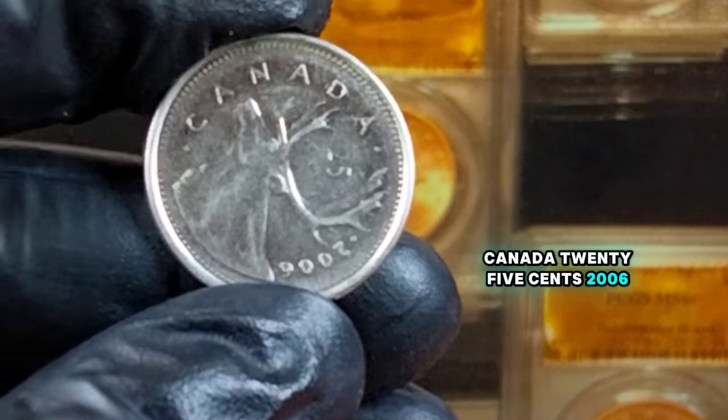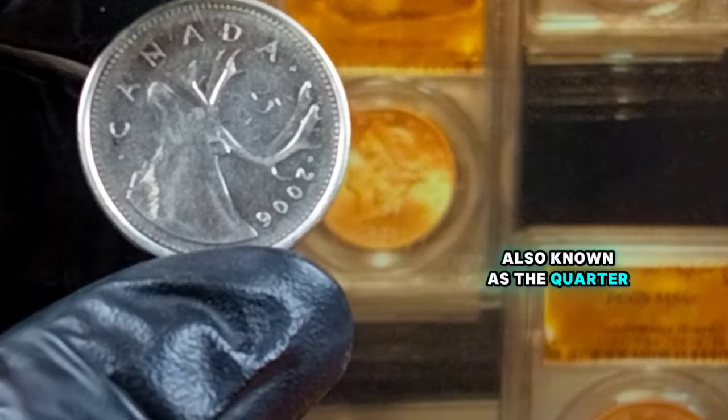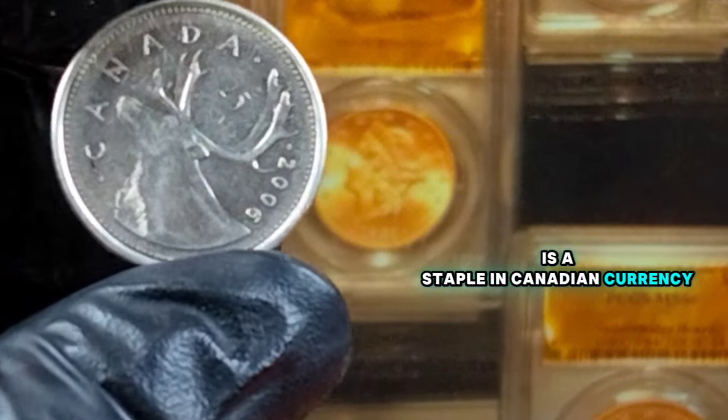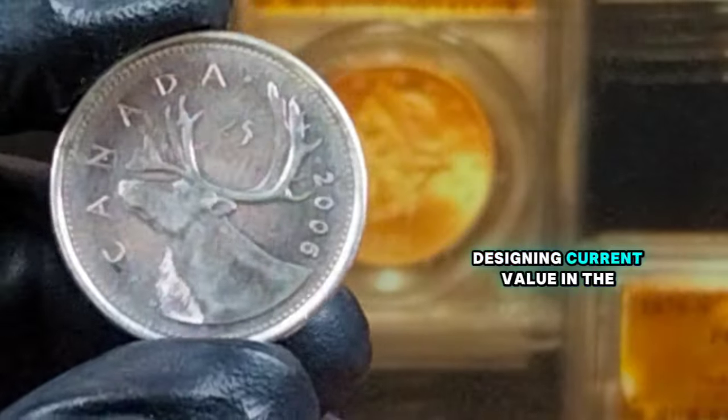Canada 25 cents, 2006. The 2006 Canada 25-cents coin, also known as the quarter, is a staple in Canadian currency. But what makes this particular year stand out? Let's explore its history, design, and current value in the collector's market.